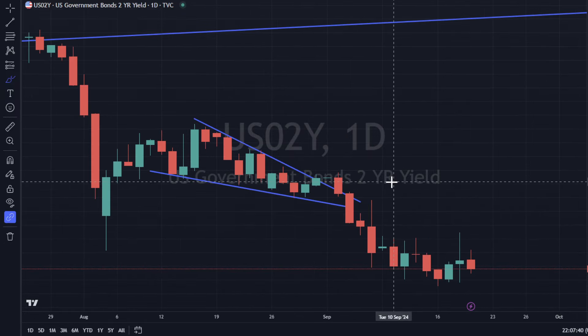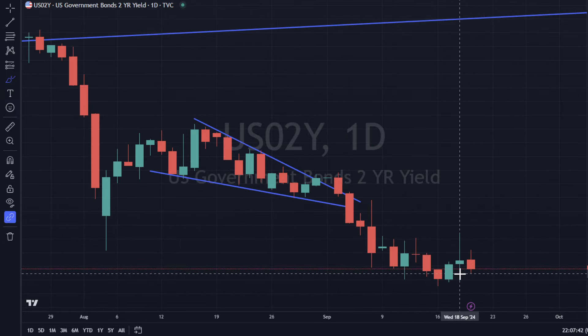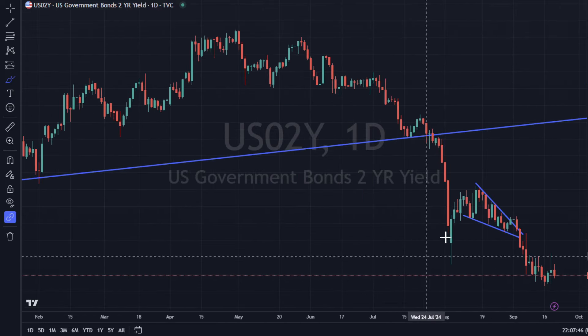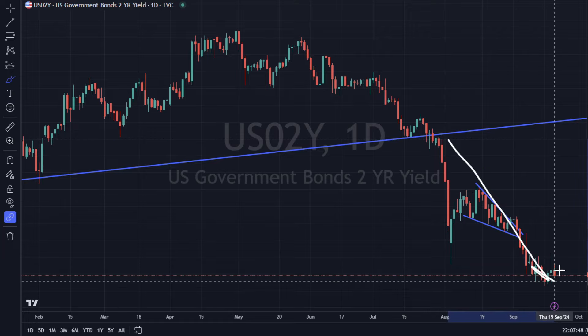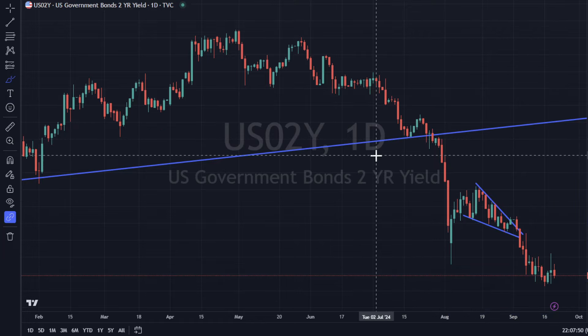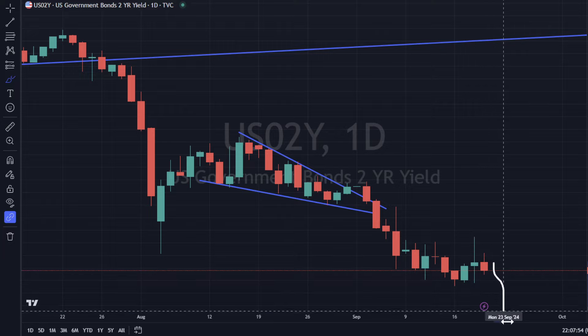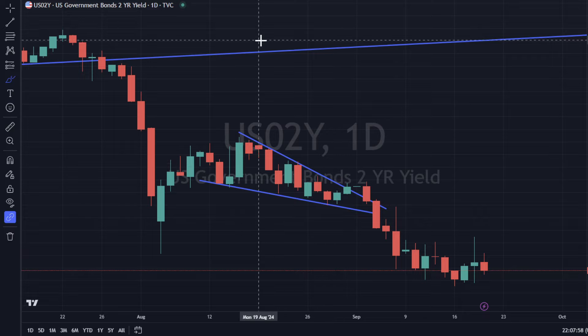The two-year yield is down 0.86% today. It is a bearish engulfing — not a very big one, but the momentum is still downward. We'll see if we get follow-through tomorrow or in the next trading days.